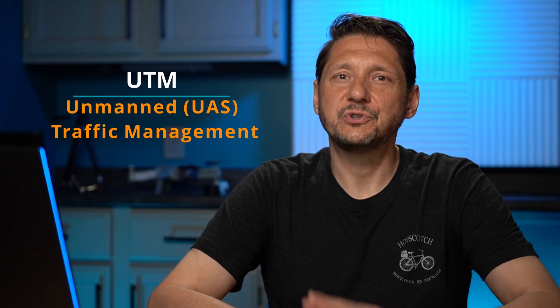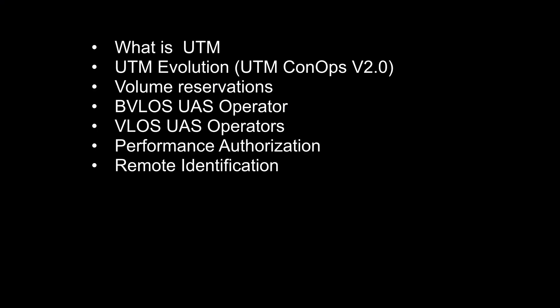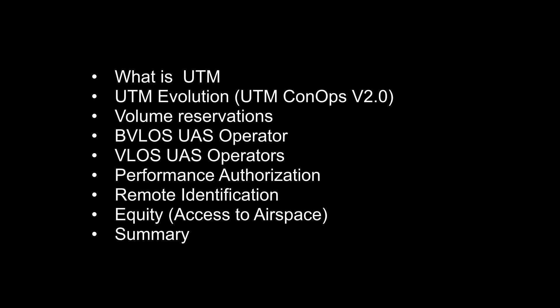Let's get right into the UTM — the Unmanned Traffic Management System — and talk about what it is. I'm going to cover: what is UTM and why is it important to us; the evolution, because the FAA has been working on this for a few years; what a volume reservation is; beyond visual line of sight versus visual line of sight operations and who gets priority; performance authorization; remote identification and how it ties into UTM; equity — who gets the airspace if it's full; and finally a summary.